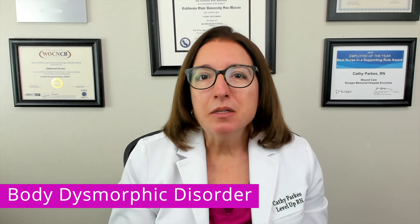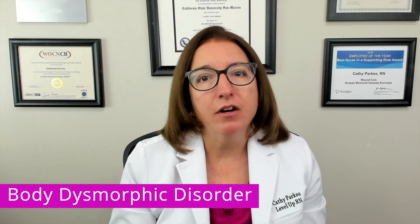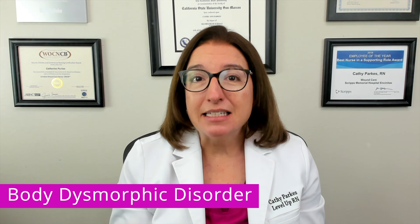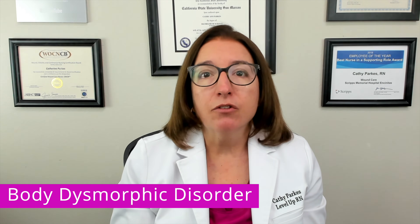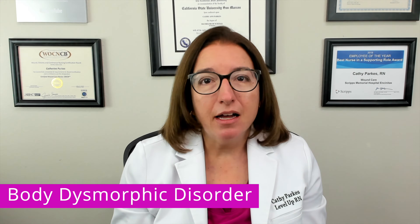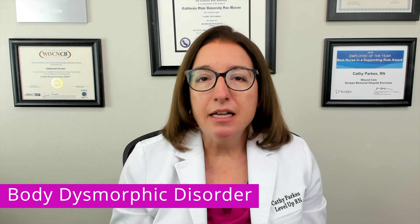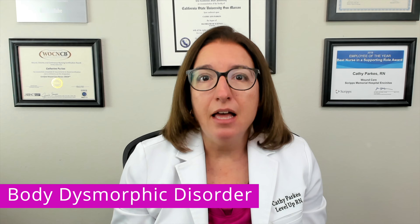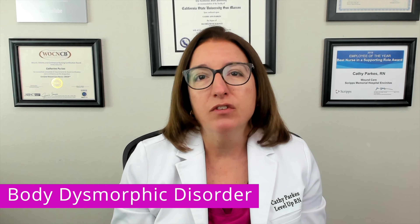Signs and symptoms of this disorder include spending an extensive amount of time in front of the mirror, picking at the skin, and trying to cover up the perceived flaws or defects with makeup or with clothes. Individuals with this disorder tend to be perfectionists and frequently seek reassurance from others regarding their physical appearance.